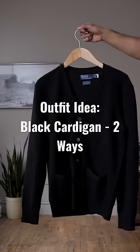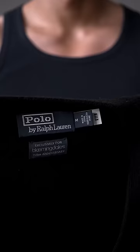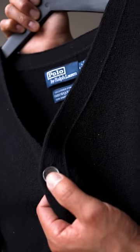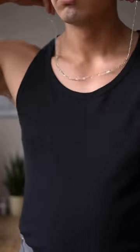I want to style this cozy black cardigan, so let's get dressed. I got this lovely Polo Ralph Lauren cardigan made exclusively for Bloomingdale's 150th anniversary. It's made with a super soft, luxurious cashmere and features high-quality mother-of-pearl buttons. They pulled out all the stops for this elevated piece to celebrate their 150th anniversary.